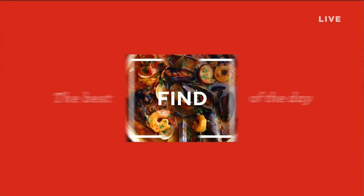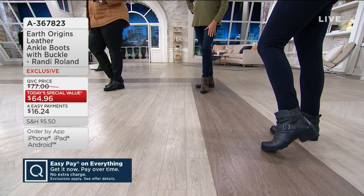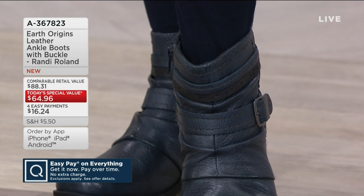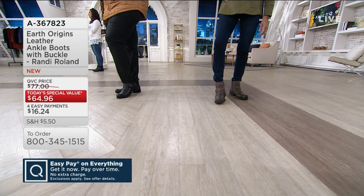It is boot season, and what a better way to have an adorable ankle boot with the coolest leather texture and mixed media than from Earth Origins, a company that dates back to the 70s. This is our today's special value — item number 8367823. You are getting an exclusive style that you can't get anywhere else. We have such a great relationship with our team at Earth that we wanted to bring you an exclusive today's special value.